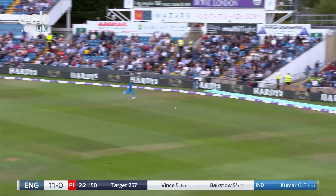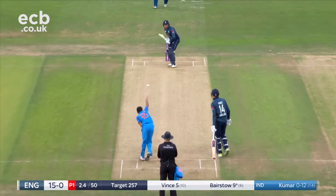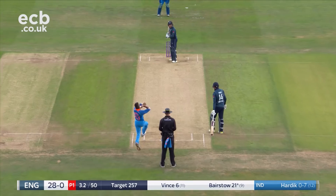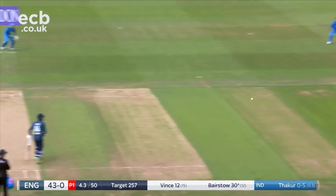Short again — four more. That was the kitchen sink from Johnny Bairstow, threw everything at it. A throw down, that was a half-volley, it's been dispatched.